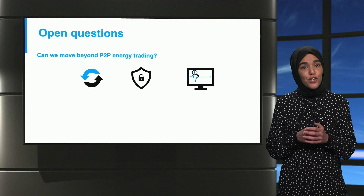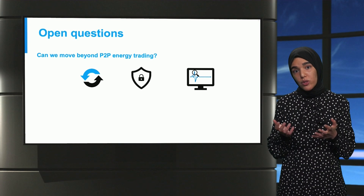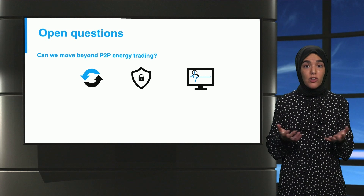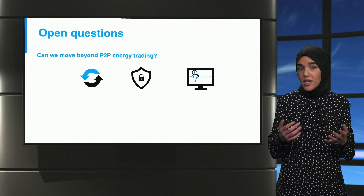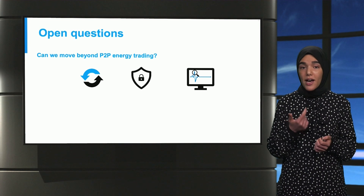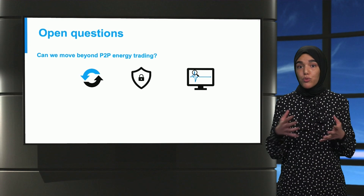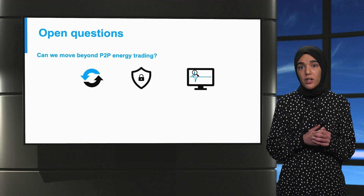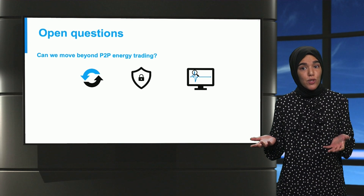Blockchain has been leveraged so far in a myriad of ways. However, most of the research outputs or industrial initiatives proposed so far fall within peer-to-peer energy trading models. Nonetheless, it is legitimate to ask whether it's possible to move beyond that and focus on the cybersecurity aspect that blockchain could offer — including security firmware updates, isolation of compromised devices, or serving as an immutable ledger that records and logs all activities within the power grid as a baseline for monitoring.